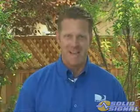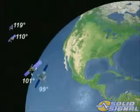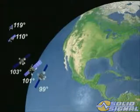By 2007, DirecTV will have four new KA-band satellites in orbit. Two will be located at 99 degrees, and the other two at 103 degrees west longitude.